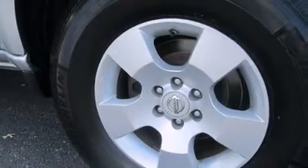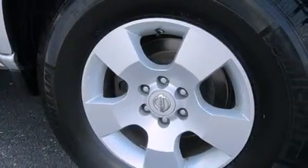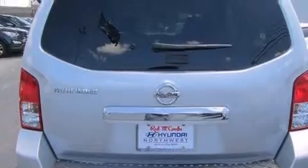Its top features include aluminum wheels, roof rails, and traction control and stability control systems.